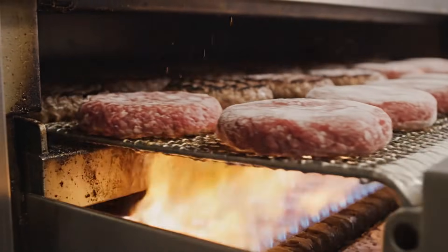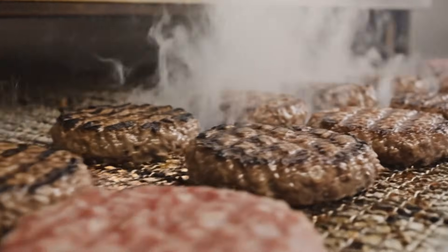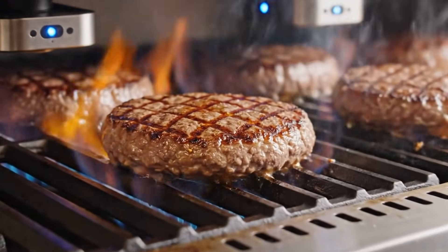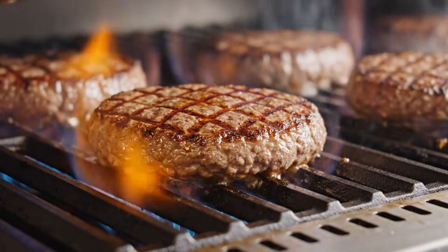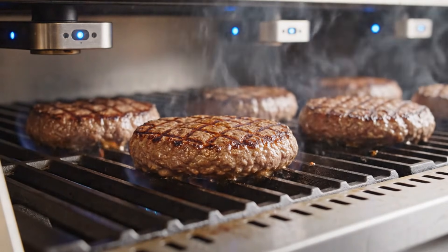The patties travel beneath open gas flames, creating the signature grill marks and smoky aroma Burger King is famous for worldwide. Sensors regulate flame intensity and angle so every patty receives identical charring, with heat distribution forming a perfect caramelized crust.